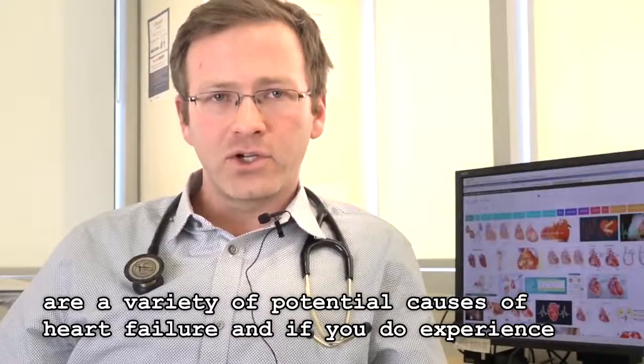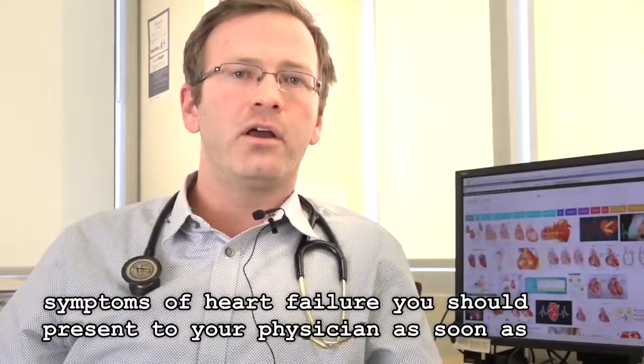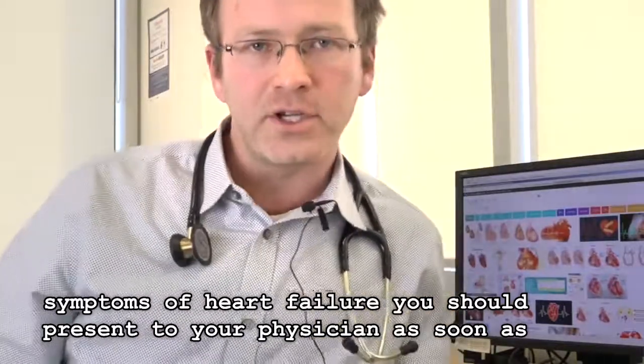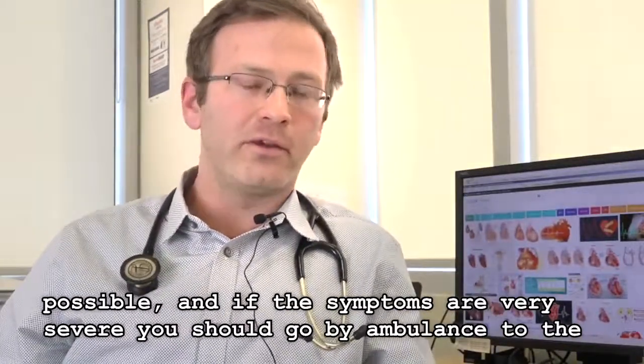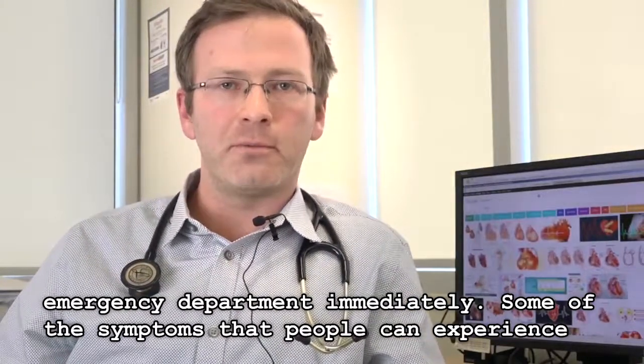There are a variety of potential causes of heart failure, and if you do experience symptoms of heart failure you should present to your physician as soon as possible. If the symptoms are very severe, you should go by ambulance to the emergency department immediately.